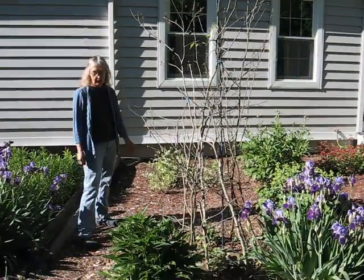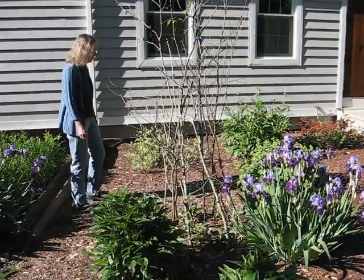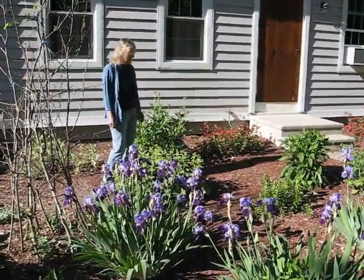This is a ground cover called lamium — it's very nice and different. Over here, this is a lady's mantle. It's an heirloom plant and it is also medicinal.